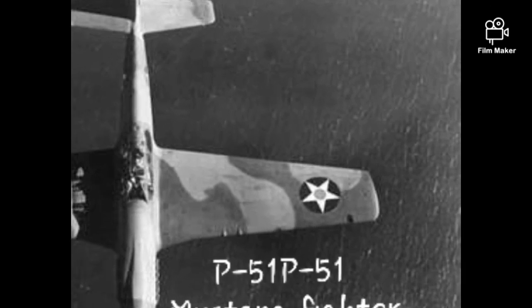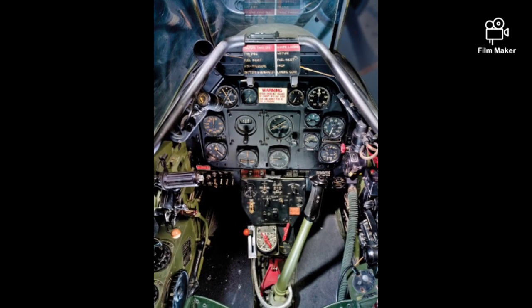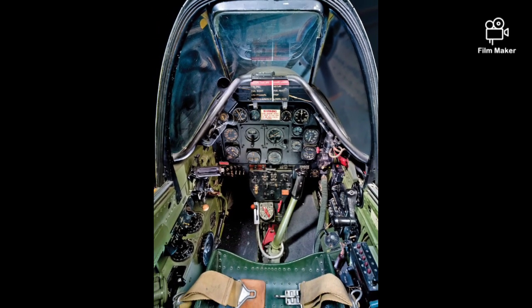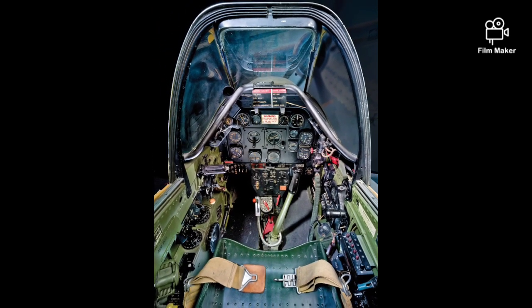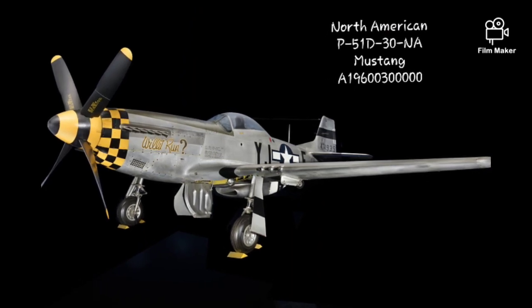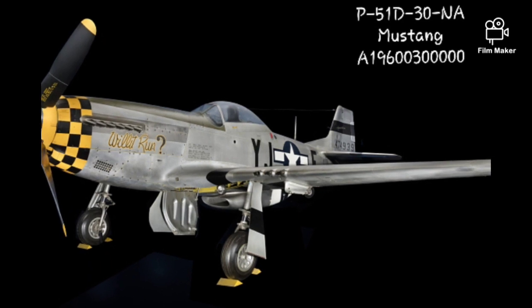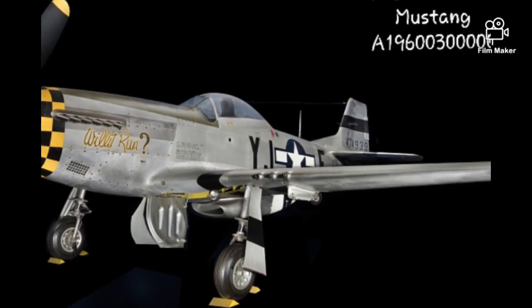The P-51 Mustang was the best fighter of World War II. Transferred from the U.S. Air Force, materials used are metal, plastic, and fabric. The Air Force did not withdraw the P-51 from service until 1957.